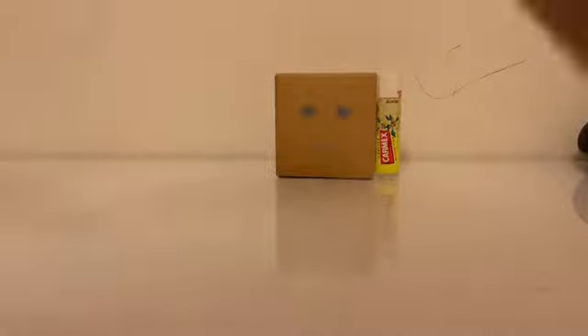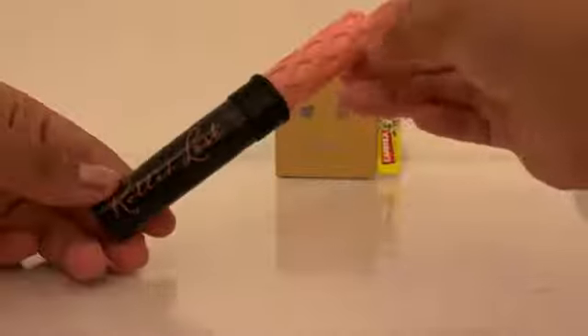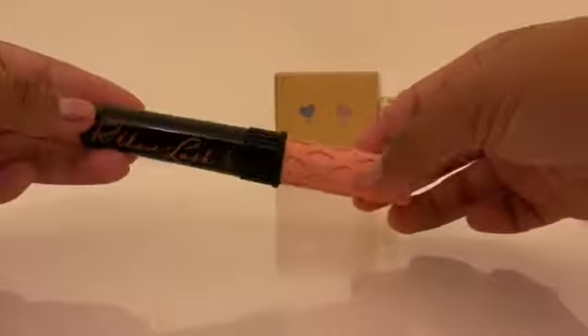Then I got this Benefit Roller Lash mascara. I've used this one before, it's really good, so I really recommend it.